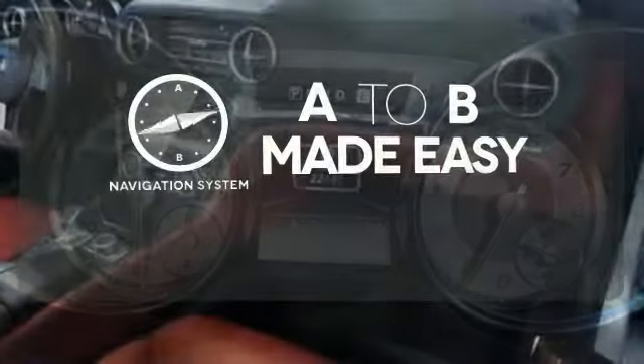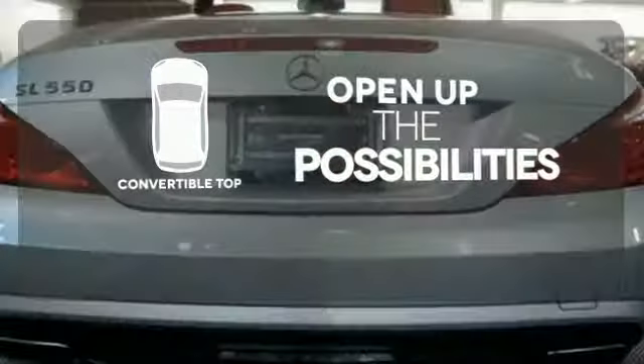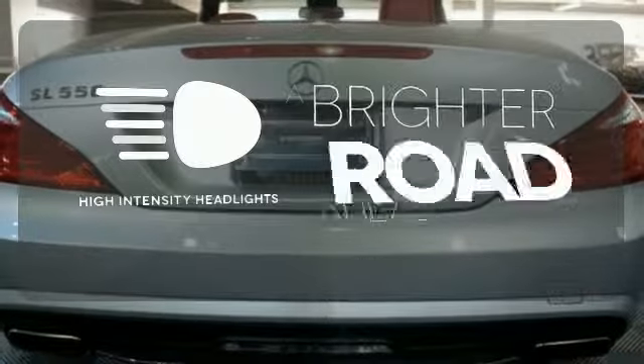Never feel lost again with the navigation system. The convertible top opens up the driving possibilities. High-intensity headlights illuminate your path.